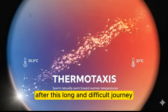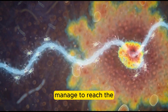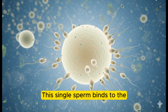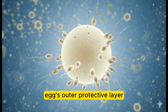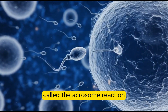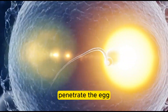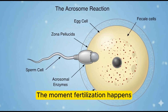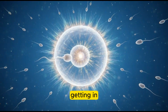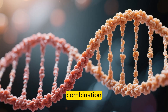After this long and difficult journey, out of the initial millions, usually less than a hundred sperm manage to reach the egg's immediate surroundings. But only one will be the winner. This single sperm binds to the egg's outer protective layer called the zona pellucida. This binding triggers something called the acrosome reaction, where the sperm releases enzymes that help it break through and penetrate the egg. The moment fertilization happens, the egg instantly puts up a biochemical shield, which stops any other sperm from getting in.